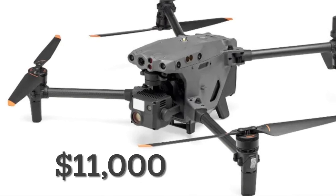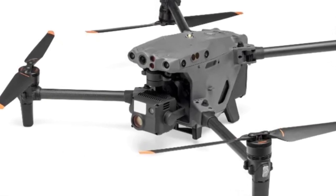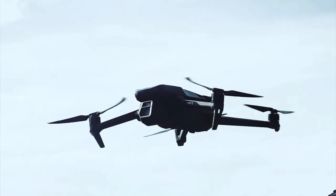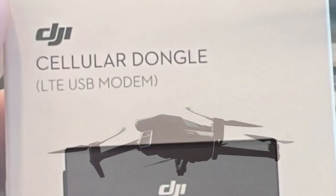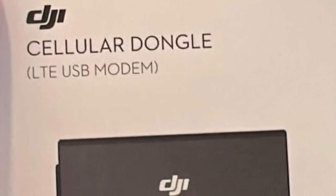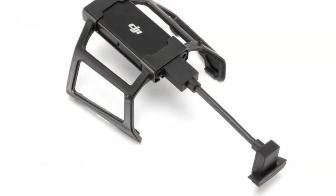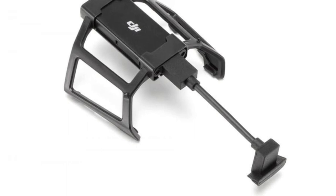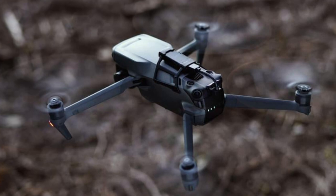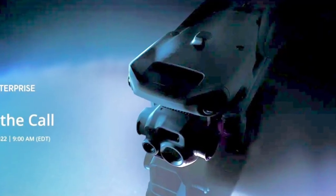With the DJI M30 coming in at $11,000, the new Mavic 3 Enterprise is going to come in at a much lower price, really filling a gap that it created. With this Enterprise-level drone, we expect to not see a cellular dongle for 4G or 5G, but actually have it built into the drone itself. This 4G dongle was available for the Mavic 3 Pro, but was only available in certain countries and you needed special permissions to operate it. This should be a built-in feature for the new Enterprise-level drone.